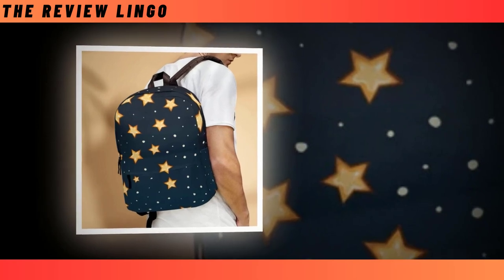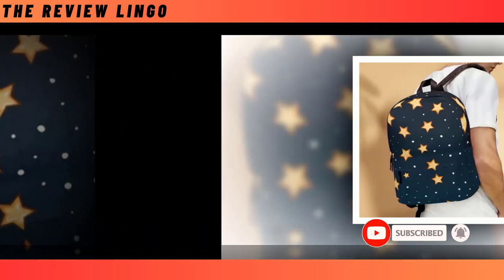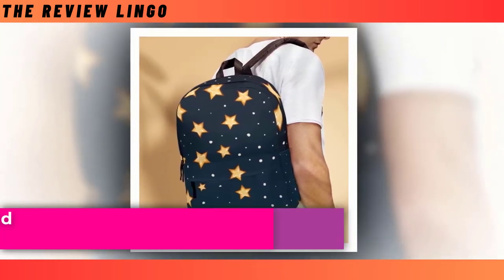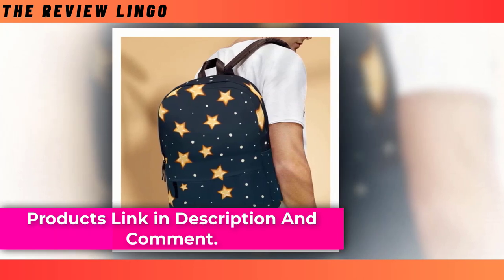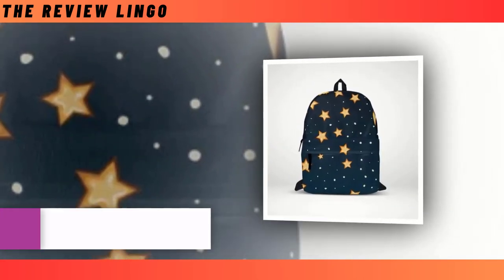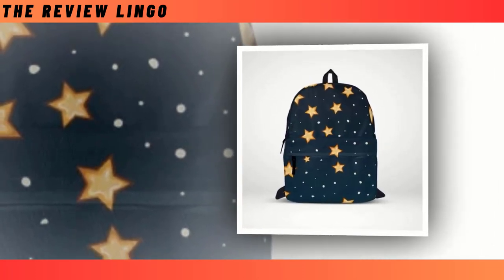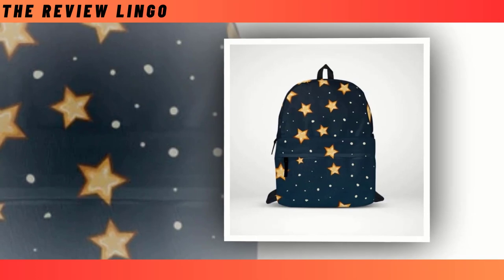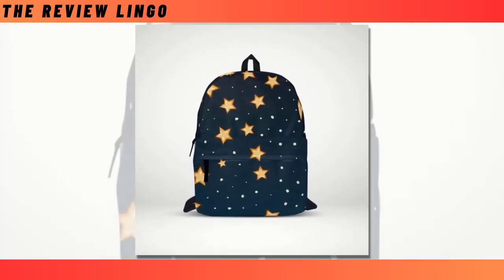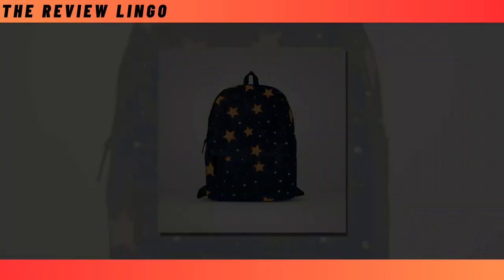Crafted from durable, ventilated polyester fabric, this backpack not only withstands the test of time but also keeps you cool by efficiently wicking away moisture. The Golden Star design adds a touch of glamour to the classic black exterior, making it a statement piece for those who seek both utility and trendiness. Elevate your daily adventures with this backpack. You will find the product link in the description and comments.